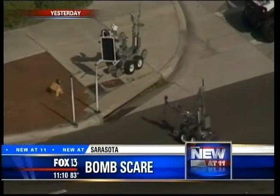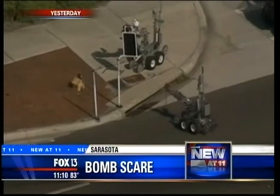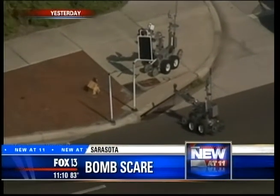When a call comes in on a suspicious package or object, police take it seriously. Yesterday in Sarasota, what could have been a bomb turned out to be a hoax. Tonight, FOX 13's Kimberly Cuisine gives us a closer look at the robots they deploy when seconds count.